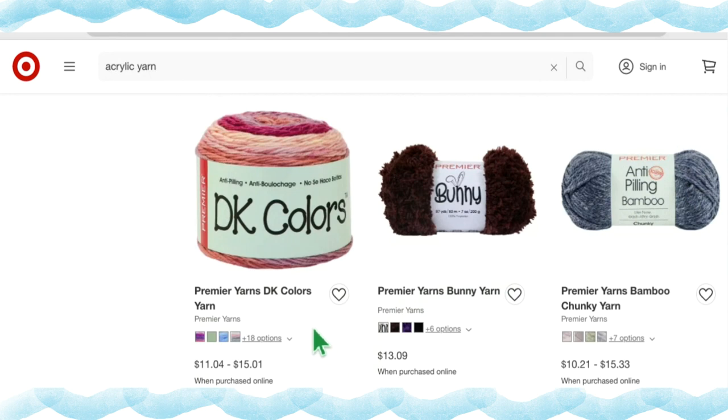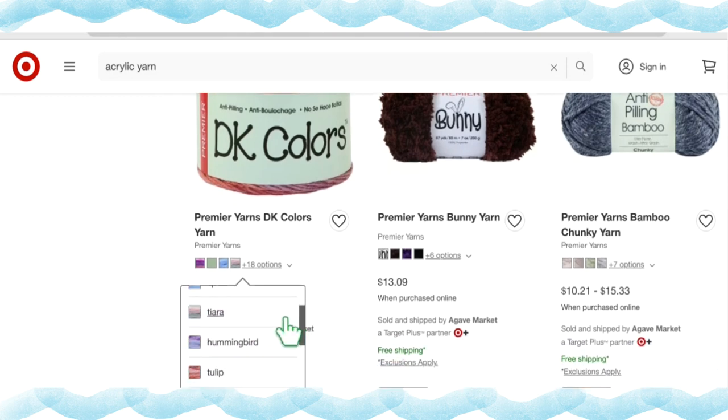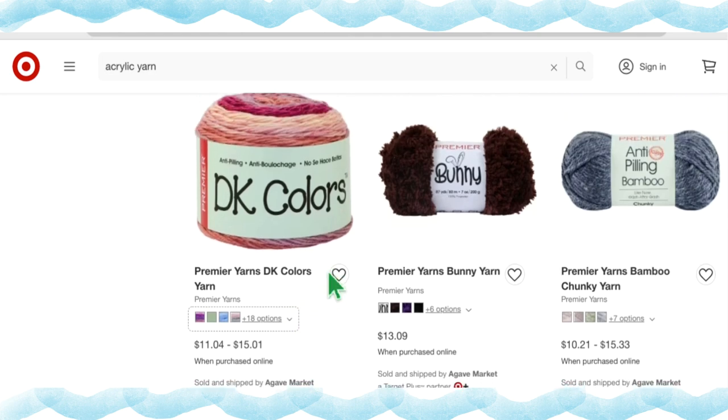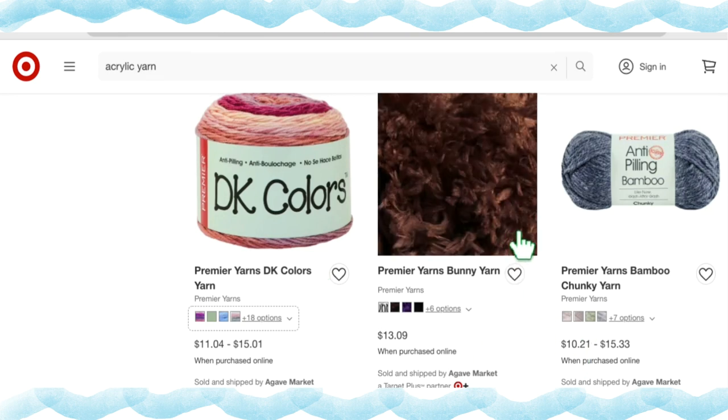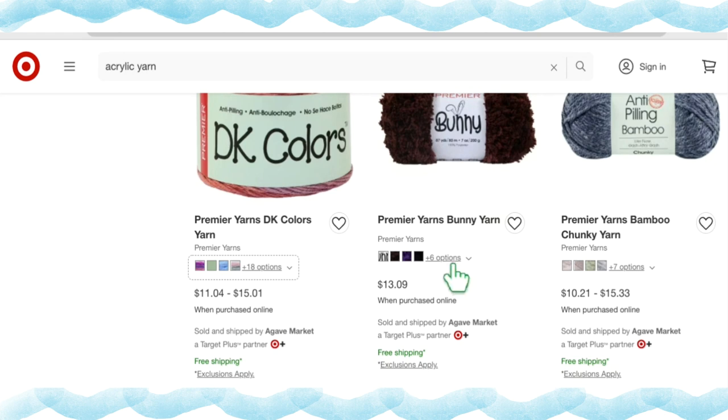Premiere Yarns DK Colors Yarn has 22 different color options at $11.04 to $15.01 a cake — not sure why there's such a large price difference for the same yarn in different colorways. Premiere Yarns Bunny Yarn is adorable and really good for amigurumi or stuffed plushies — 10 different color options at $13.09 a skein.